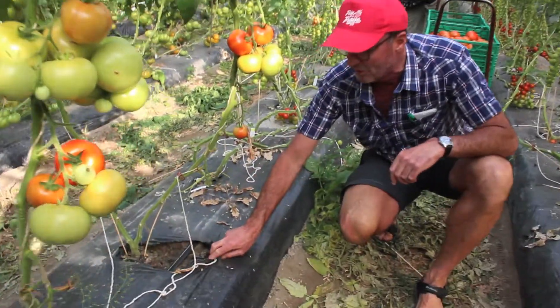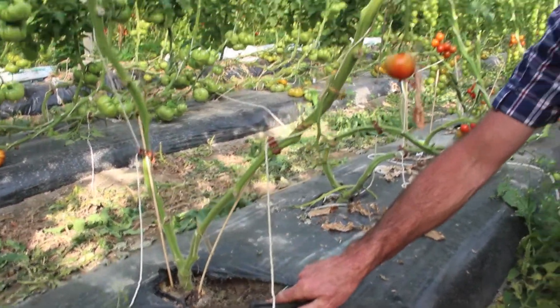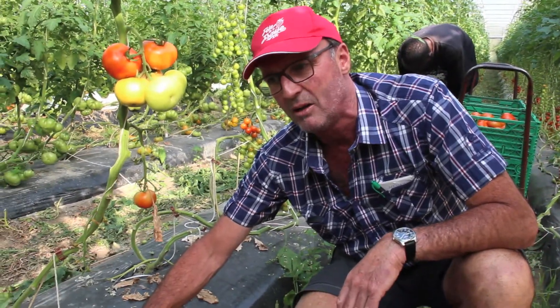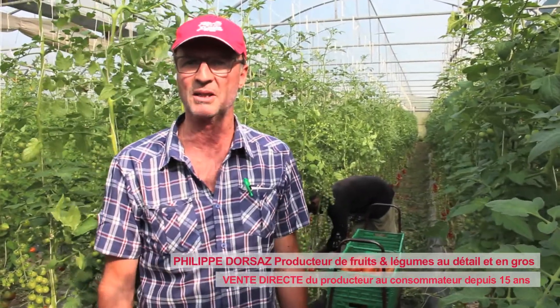Here we have a plant. It's cultivated on the soil with a drip irrigation system (gouttes-à-gouttes), which allows us to fertilize exactly what they need. We put predators to avoid pesticides.